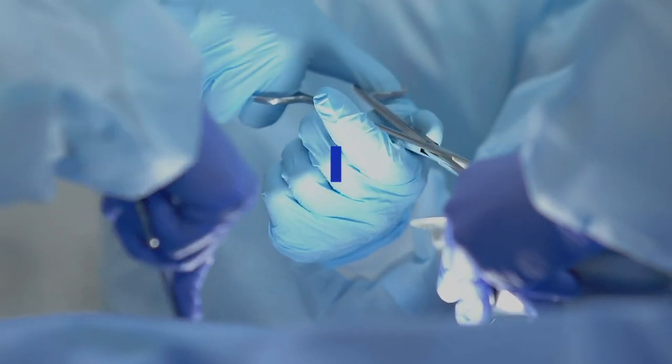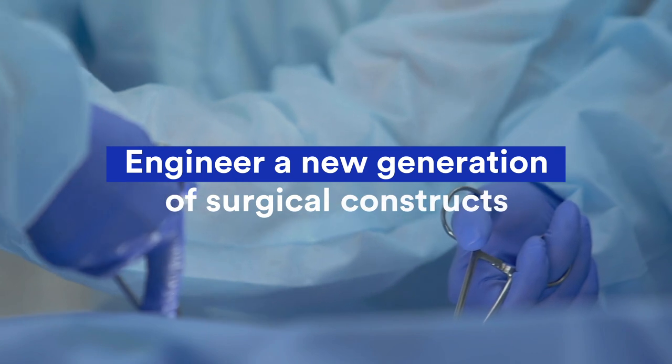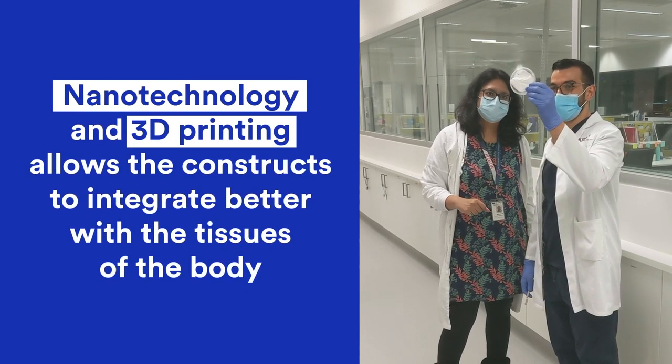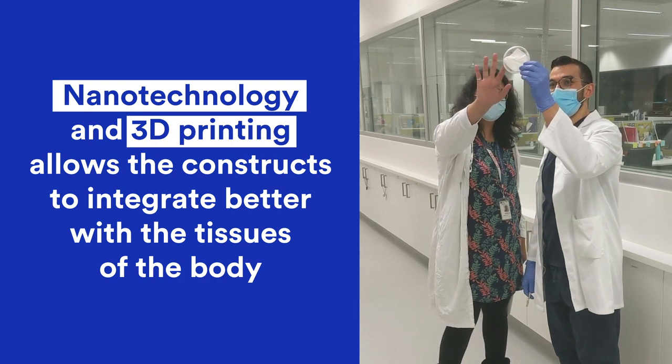To truly help these women, we need to engineer a new generation of surgical constructs that promote cell-matrix interaction in the body. We propose that nanotechnology imparts biomimetic properties, making the constructs integrate better with the bodily tissue.